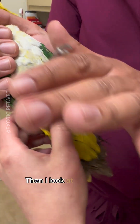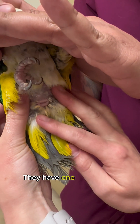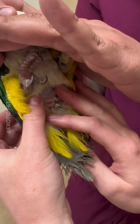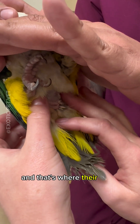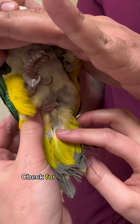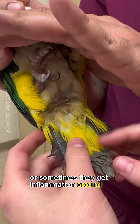Then I look at their booty — this is their vent. They have one cloaca that holds all of their urine and poop, and that's where their eggs come out if they're a female. One hole. I check for areas of diarrhea staining, or sometimes they get inflammation around it.